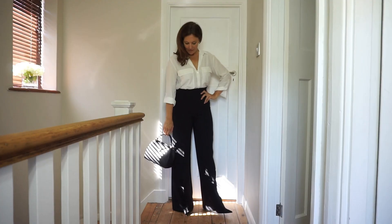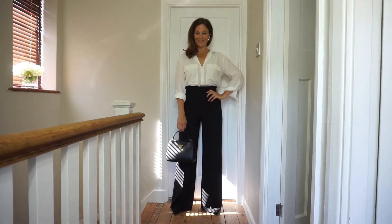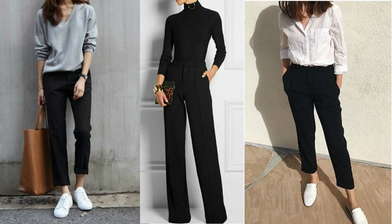My two favourite pairs at the moment are both from Zara. I have a wide leg pair which I tend to wear for smarter occasions, but I also have a cigarette pair which I love to wear with flats and maybe a button-down shirt, or with a bardot top and some heels. Find a pair in a style you'll love and you'll always have something to wear.